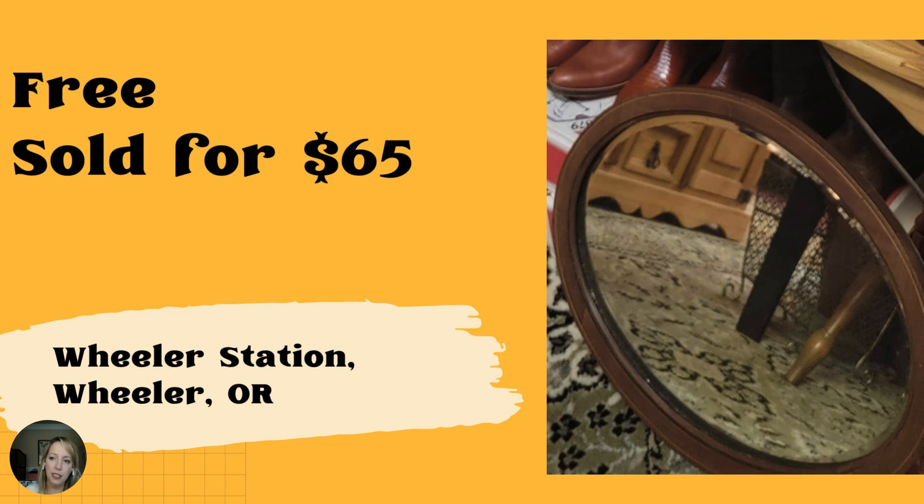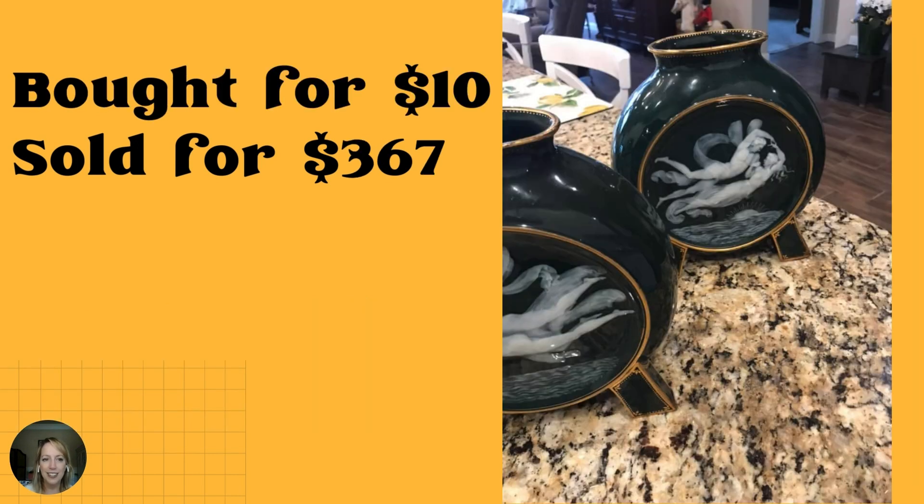A vintage oak frame mirror the husband inherited sold for $65, located in Wheeler Station, Wheeler, Oregon. It's nice to have inherited things you can pass along to someone who will use them. These Miya's on vases were bought for $10 and sold for $367 — I don't know the location, but that is just a crazy sale. Those are beautiful. I'm going to look up more about these vases because if I could sell that every day, oh my goodness.